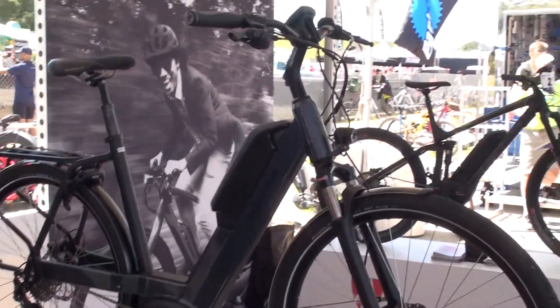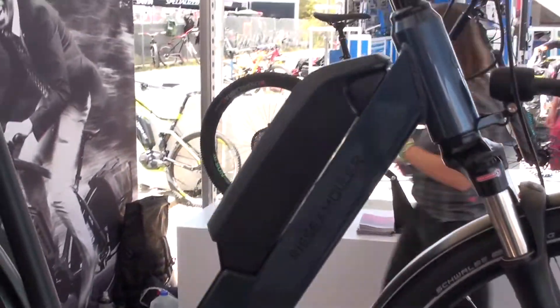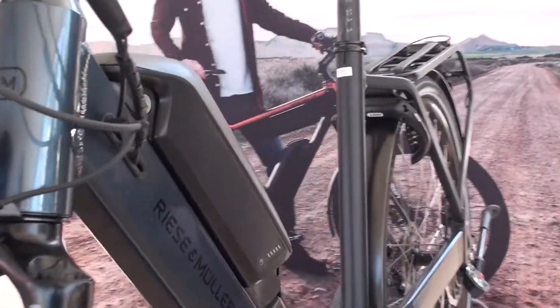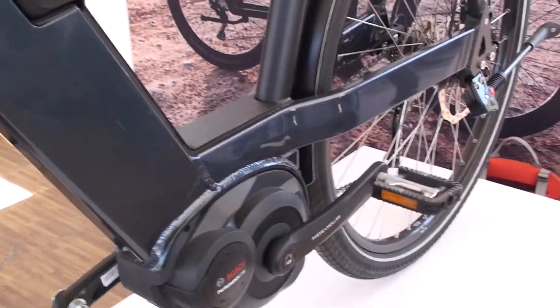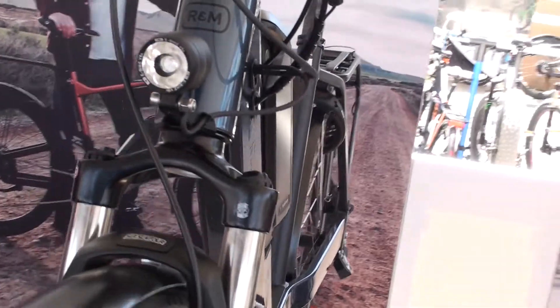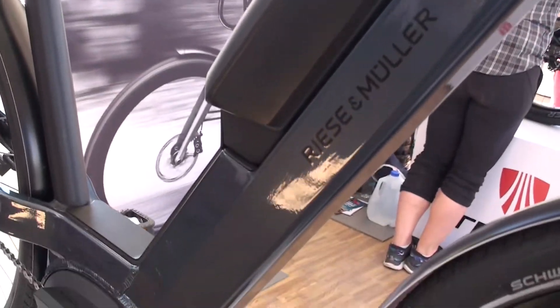Right now we are standing in front of our Nevo. It's a bike we introduced in 2015 with a very clean and nice design. We focused on creating a very sportive step-through bike. Unlike other step-through bikes, the Nevo doesn't have any battery on the rack — the battery is placed in the front area of the frame for better weight distribution and to keep the entry of the bike very simple.